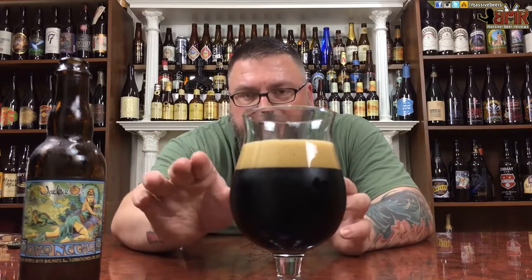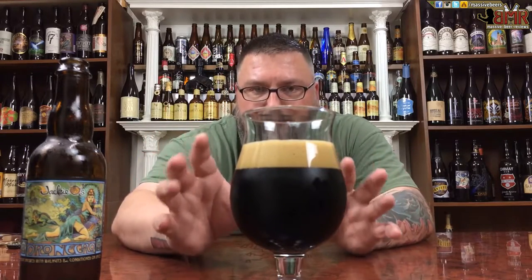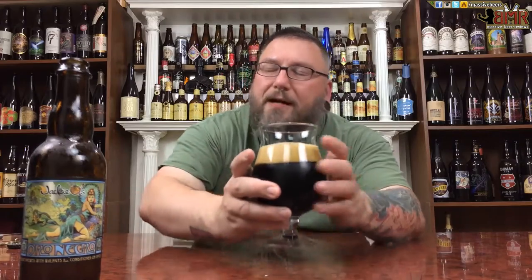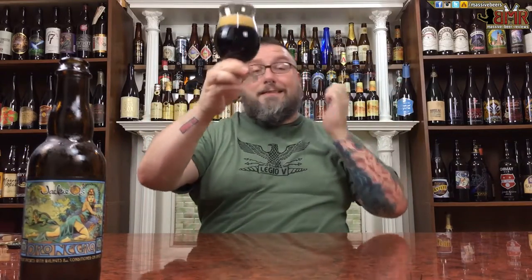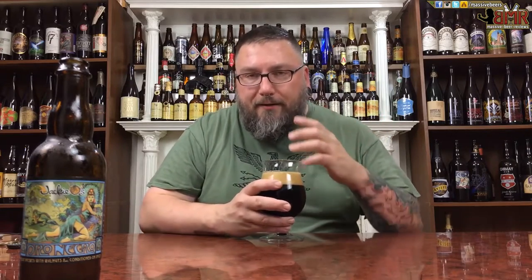Two and a half fingers, crazy compact tight bubbles with the creamiest head you could possibly imagine. Color-wise, yeah, it's dark. Nice coffee color — this is what I would like my coffee to look like.